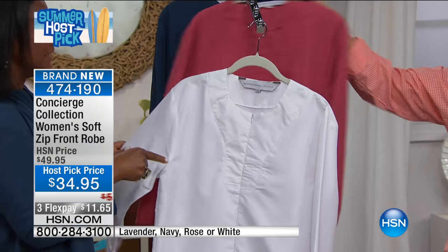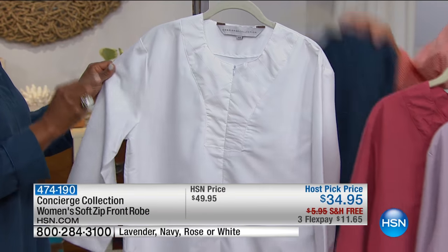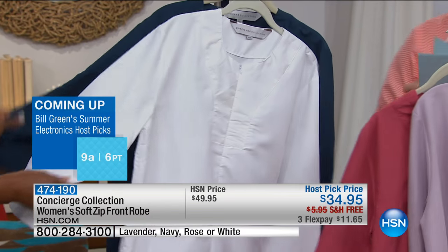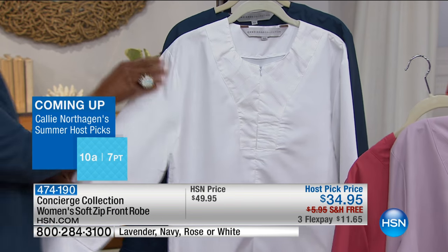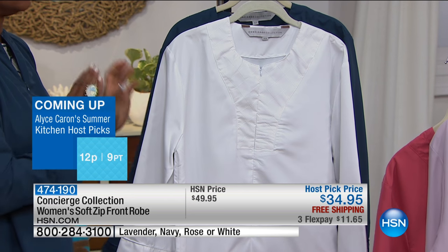Do you know someone who's having a baby? Maybe your daughter or daughter-in-law is heading to the hospital and doesn't want to wear those horrible gowns. This is nice and lightweight because you can sleep in it. It's not just a robe — technically it is, but you could easily sleep in this and feel so much more elegant, comfortable, and cool.